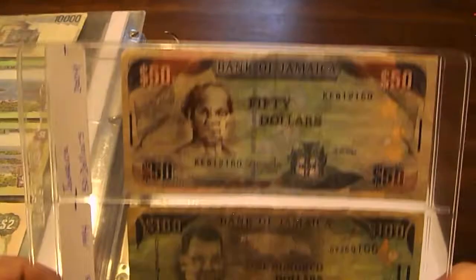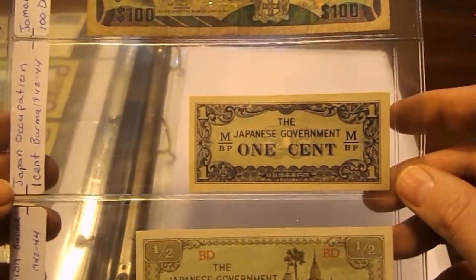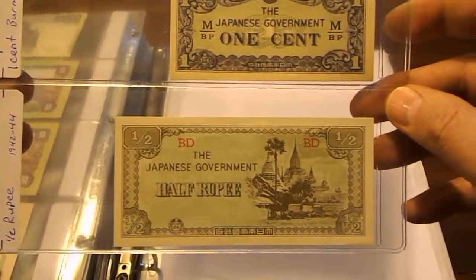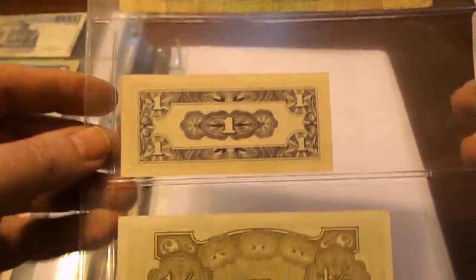We have some more Jamaica: a 50 dollar note and a 100 dollar note. Then we get into Japanese occupation notes — a one-cent note for Burma and a one-half Rupee from Burma. Here are the backs of the Jamaican notes and then the backs of the Japanese occupation notes.